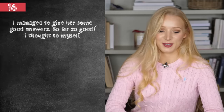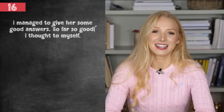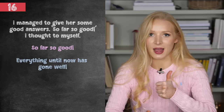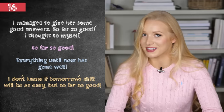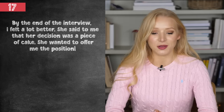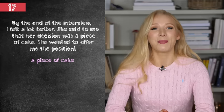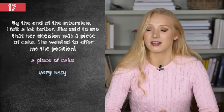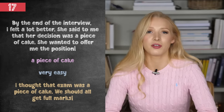I managed to give her some good answers. So far, so good, I thought to myself. Number 16 — so far, so good — means everything until now has gone well. It means you haven't finished something yet, but everything along the way is going positively. By the end of the interview, I felt a lot better. She said to me that her decision was a piece of cake — she wanted to offer me the position. A piece of cake, idiom 17, means very easy. If something is a piece of cake, it's very easy. For example: I thought that exam was a piece of cake — we should all get full marks.